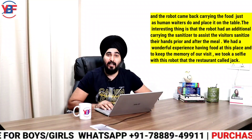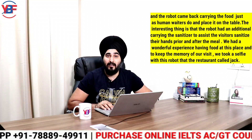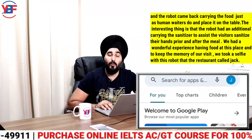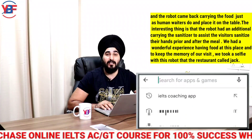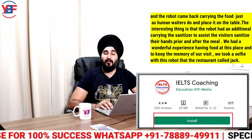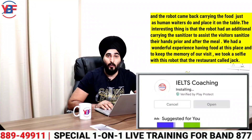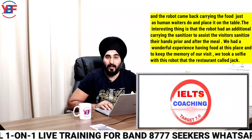The interesting thing is that this robot had an additional hand carrying a sanitizer to assist visitors in sanitizing their hands prior to and after the meal. We had a wonderful experience, and to keep the memory of our visit, we took a selfie with this robot that the restaurant called Jack.